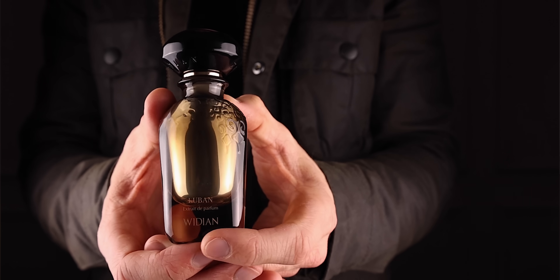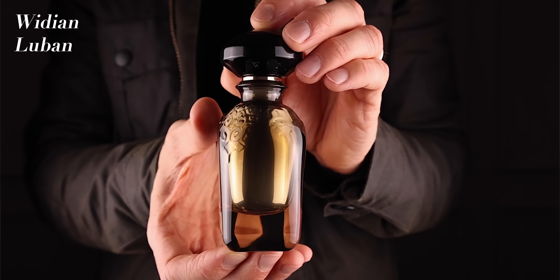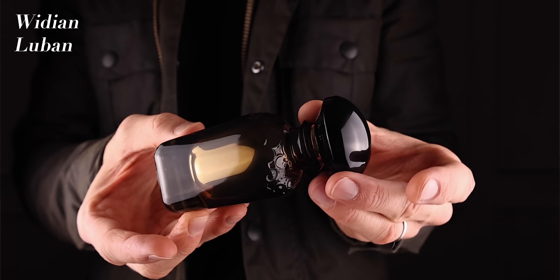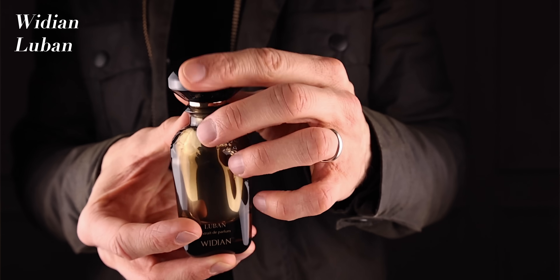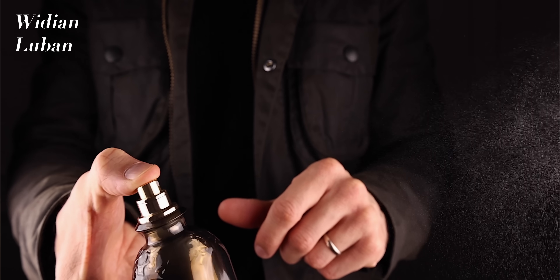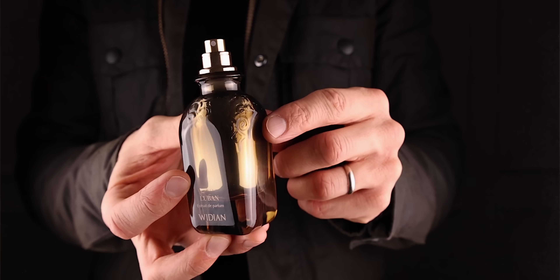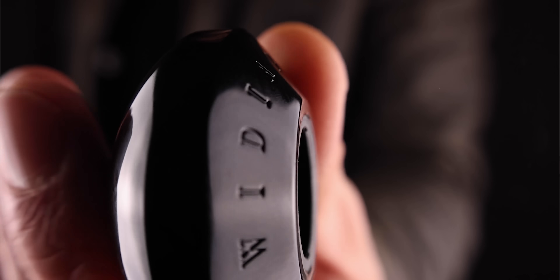Let's start with Widian Luban. This scent is just how the bottle looks — it's incredibly creamy. I love this fragrance because although it's supposed to be like an oudy, rosy, cedarwood, tonka bean sort of scent, sometimes when I look at the notes the fragrance doesn't fully smell like the notes. This is one of those. This is so intriguing. In the notes you look and you're like oh this is like a basic oud — no it's not.